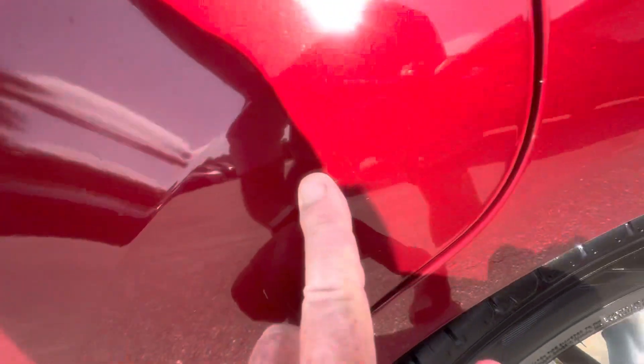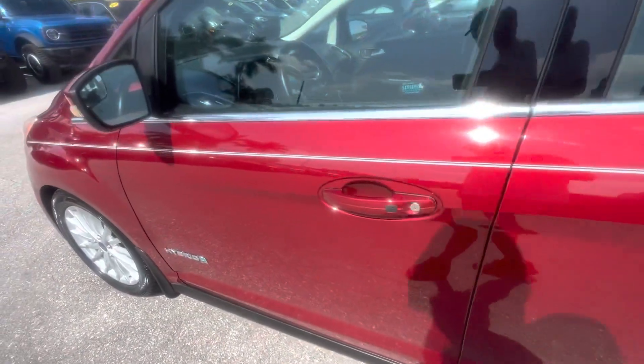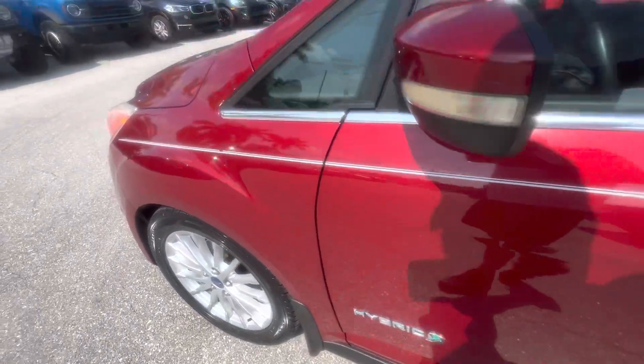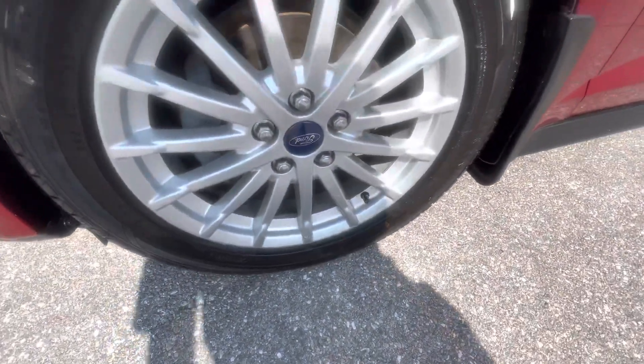We point out things as small as little teeny stone nicks. There's a couple right here — I mean, I can't tell if that's just dirt or if it's so small it doesn't even affect the paint. It looks like wax and a little nick is what that is. A couple little nicks right there — very, very small.